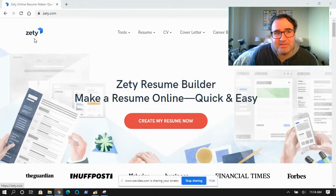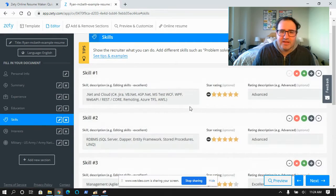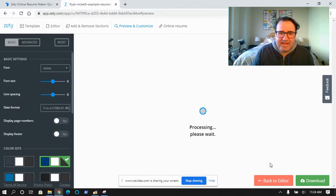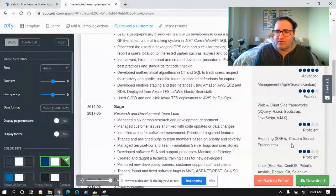I prefer to build my resume with Zeddy — I have no affiliation with Zeddy, you can use whatever you want. I like it because when I go to the skill section, all of my skills can be listed as advanced, excellent, proficient, and familiar. When I actually hand this resume to somebody, my skills are shown down here as star ratings.